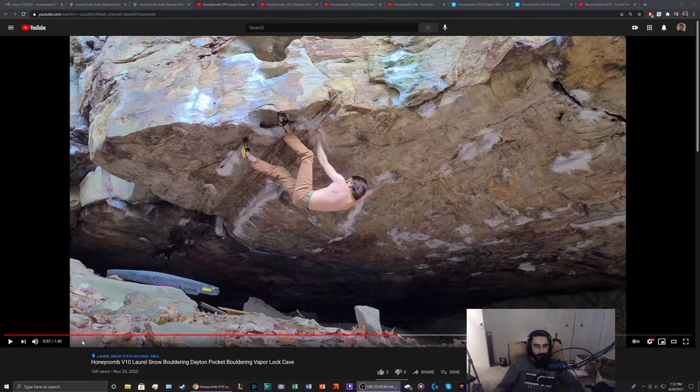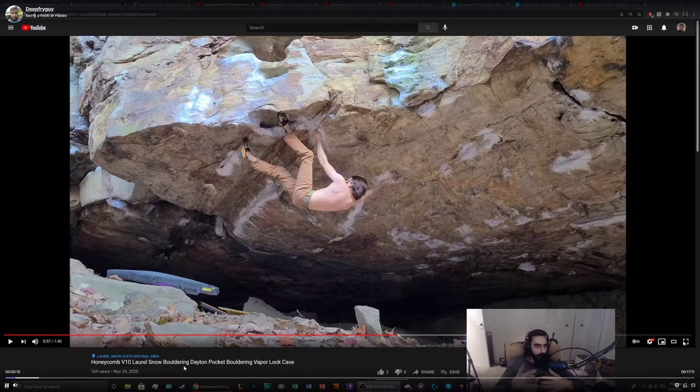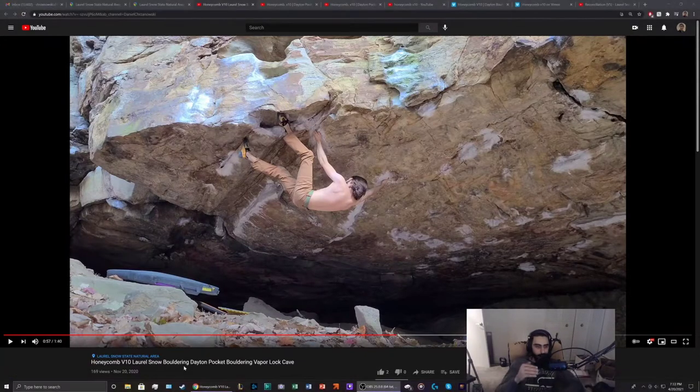Honeycomb V10, which is at Dayton Pocket, also known as the Laurel Snow bouldering area. I'll be going over my send video — I have the unedited send footage on my YouTube channel — but the goal of this video is to look at some other betas, really dive into what I was thinking as I'm climbing, and give you guys as much information as possible about the boulder. Hopefully you find it helpful and it helps you send the climb if you're interested. I did have a request to go over this video, so hope you enjoy.